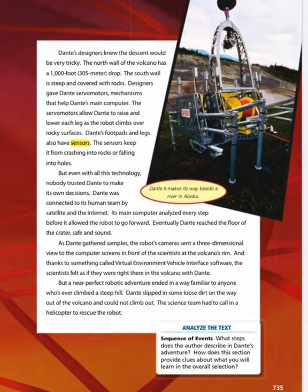Thanks to something called virtual environment vehicle interface software, the scientists felt as if they were right there in the volcano with Dante. But the near-perfect robot's adventure ended in a way familiar to anyone who's ever climbed a steep hill. Dante slipped in some loose dirt on the way out of the volcano and could not climb out. The science team had to call in a helicopter to rescue the robot. Dante 2 makes its way beside a river in Alaska.